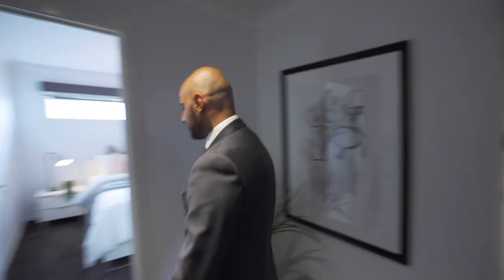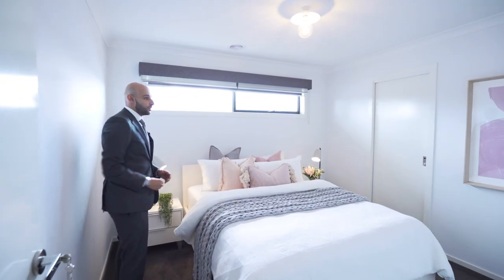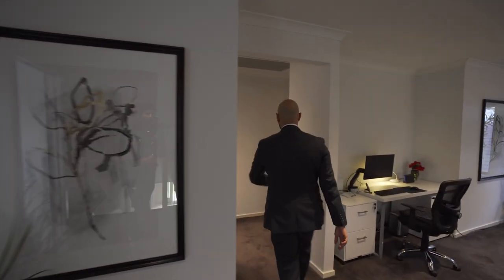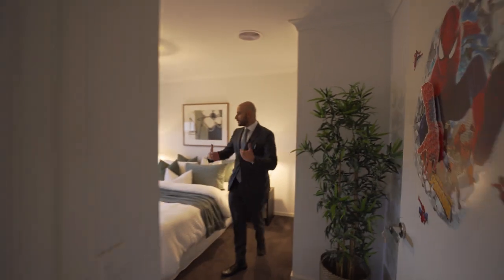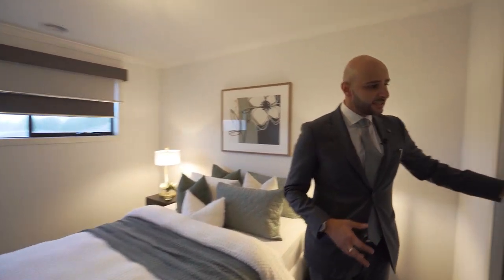Before I take you through to the master, I'll run through the other bedrooms. Here we have bedroom number two — it's got a walk-in robe. In here we have bedroom number three, and in those bedrooms at the back of the house it starts getting a bit bigger, with walk-in robes as well.